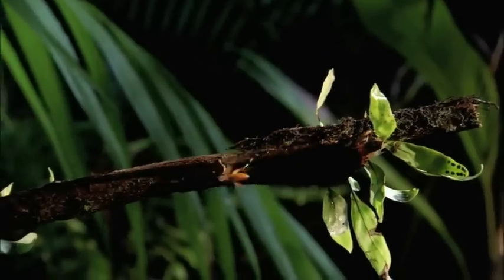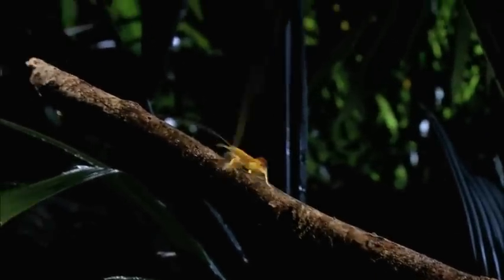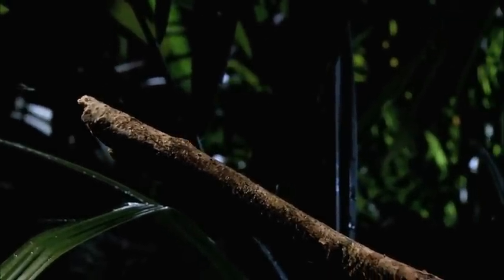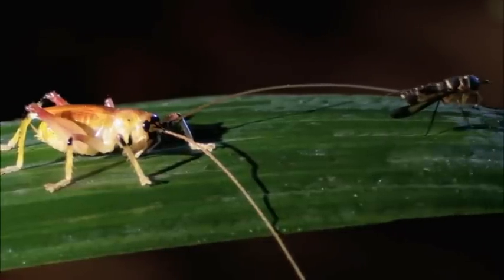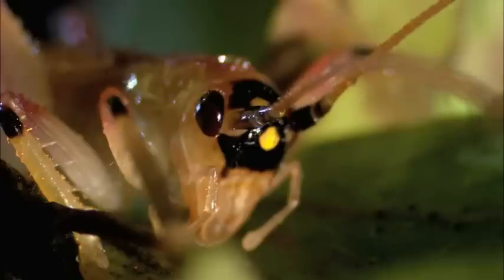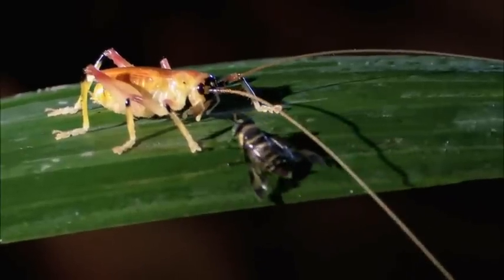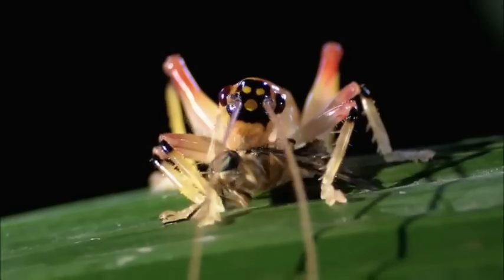Speeding through the undergrowth, its body ablaze with all the colors of the sunset, the sunburst raspy cricket is not afraid to draw attention to itself. But the happy hues aren't matched by a sunny disposition. This robust bug has a mean streak a mile wide. Attack is always his first choice, and he does it with reckless abandonment.